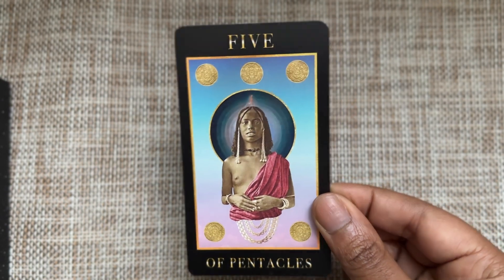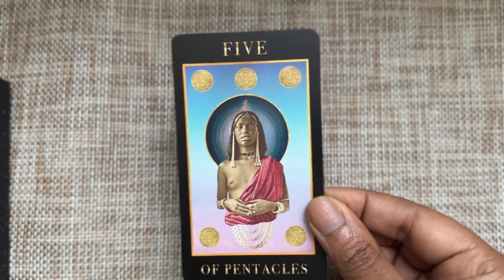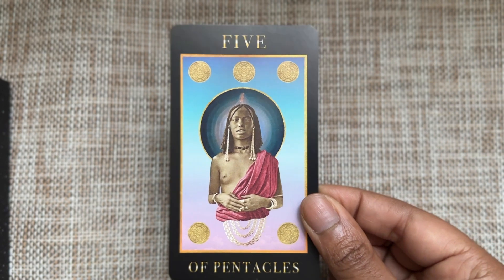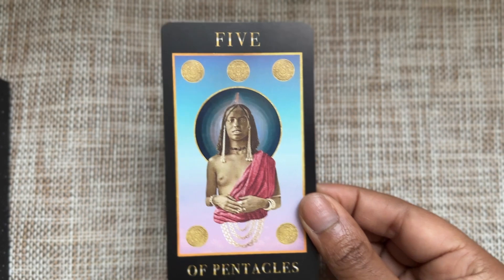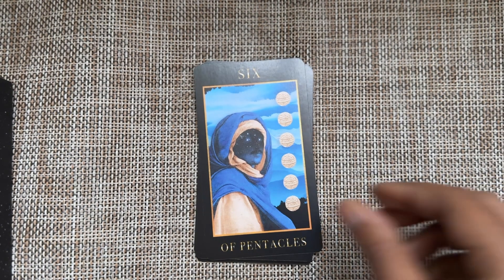Five of Pentacles — your expression is wanting, but beyond that I'm not getting strong Five of Pentacles vibes. But I think that's fine.